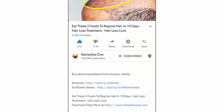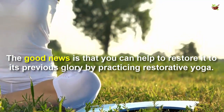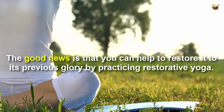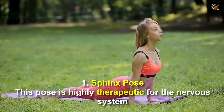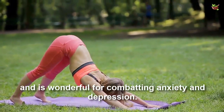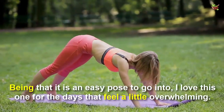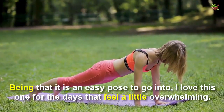The good news is that you can help restore it to its previous glory by practicing restorative yoga. Number one: Sphinx pose. This pose is highly therapeutic for the nervous system and is wonderful for combating anxiety and depression. Being that it is an easy pose to go into, it's great for days that feel a little overwhelming.